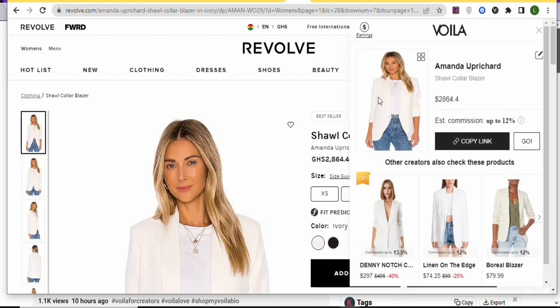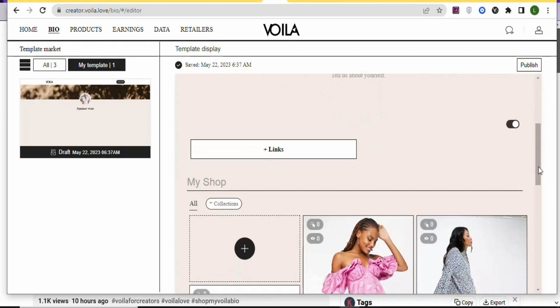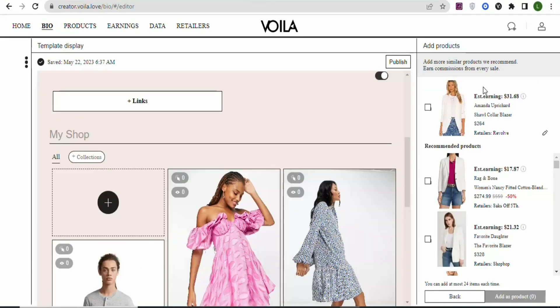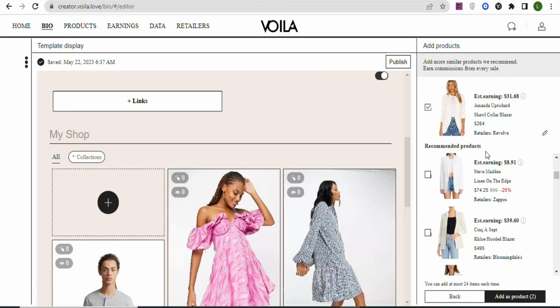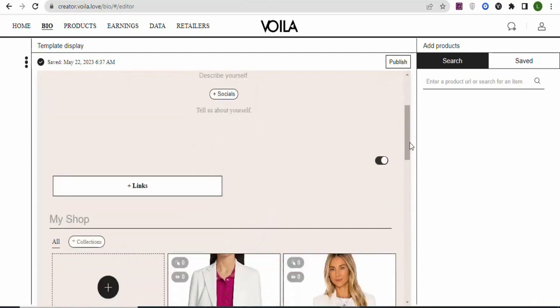After copying your affiliate link, go back to your homepage and click 'Bio,' then scroll down and click 'Add a Listing.' Paste your affiliate link and click 'Search' to find the product. You'll see the product and similar ones — click to add them to your store. Once you've selected all products you want, click 'Add as Products.' The products will then appear in your store.